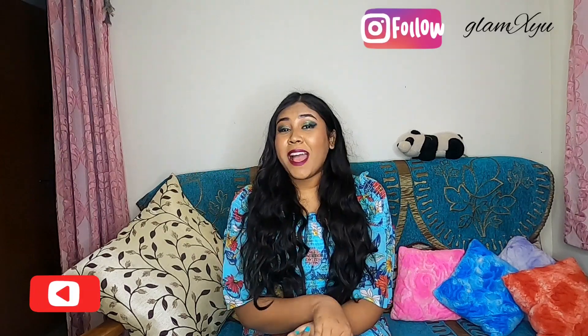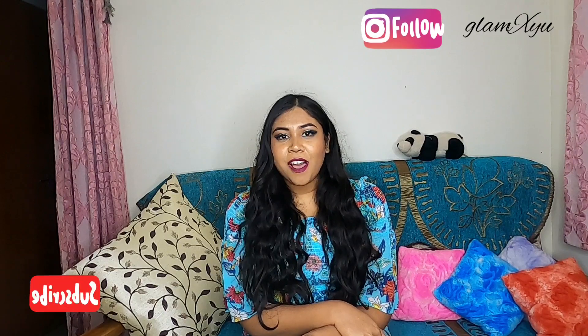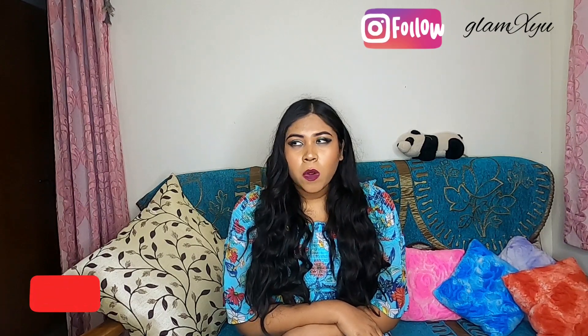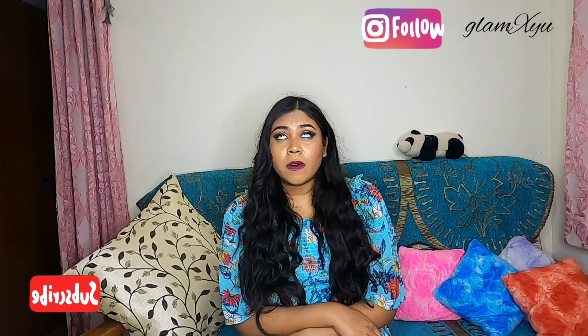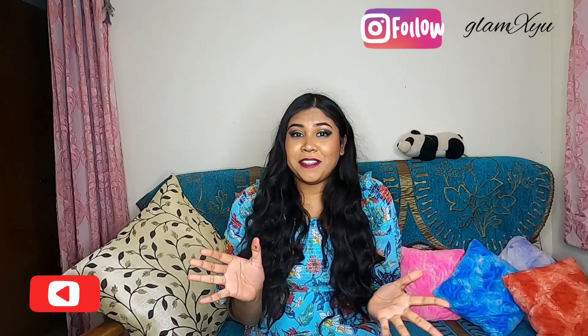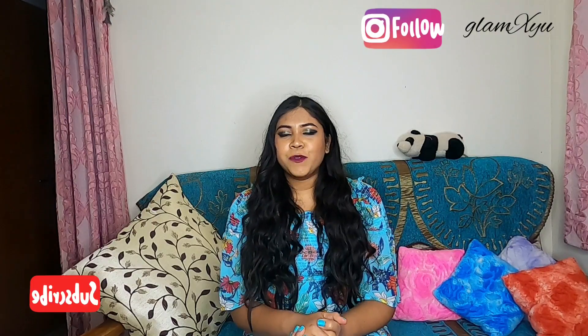Hello everyone, welcome back to my channel GlamXU. I am Ayushi and I'm making a new video in which I'm going to review Max's dress. Online this dress is around $629, but we bought it from the offline store for around $269 — this dress is just so amazing. It was like a steal of a deal, so I bought 3 of these and I'm just so excited to share this with you guys.